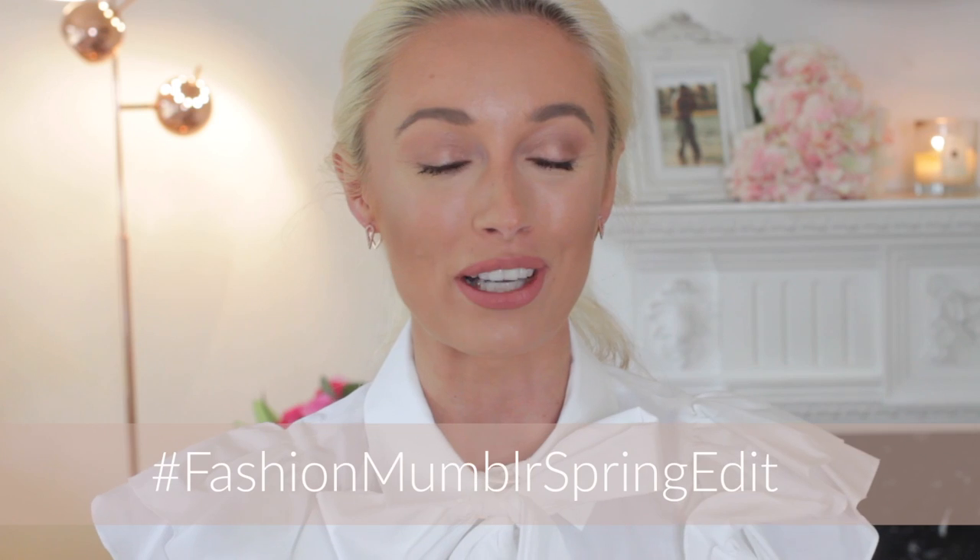Hi everyone, welcome back and thanks for joining me for the next installment of the Fashion Mangler Spring Edit. If you are new to my channel, this week I'm doing a new video every single day to celebrate the upcoming launch of spring — it's my favourite season. I'm doing beauty videos, fashion videos, trend videos, unboxing videos and lots more, so please hit the subscribe button if that sounds like your thing.